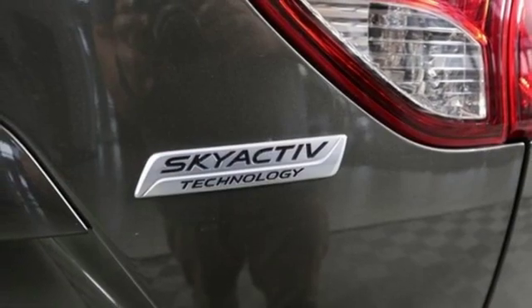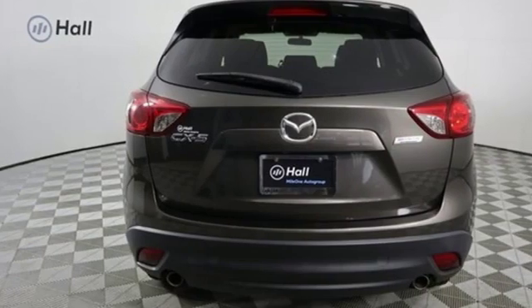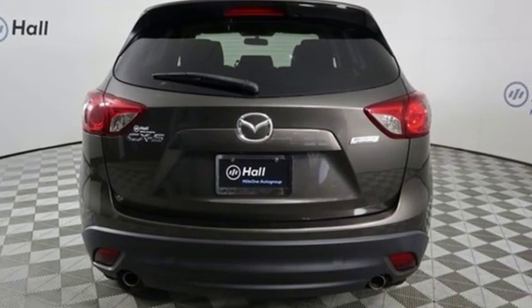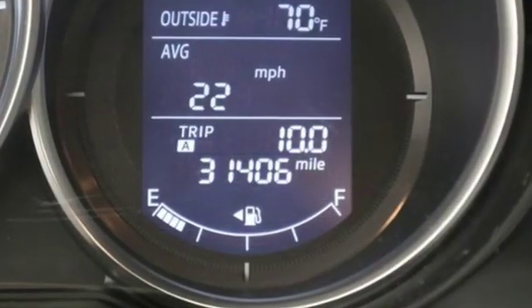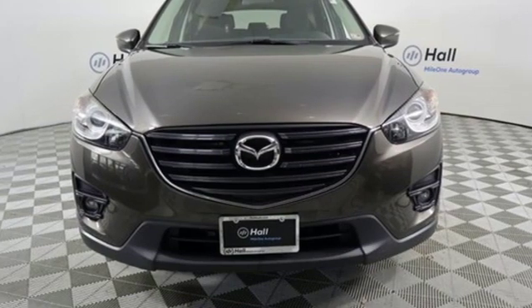Car and Driver finds the CX-5 doesn't drive like any other existing compact SUV. It's more lively, more involving, more steeped in the sports car character that Mazda harps on about in its zoom-zoom advertising. With Mazda, driving is what matters most.